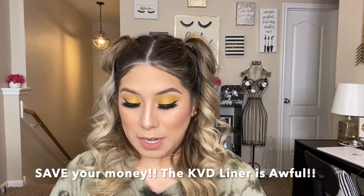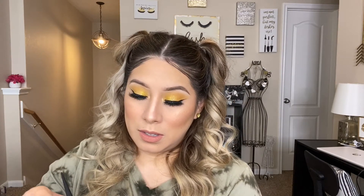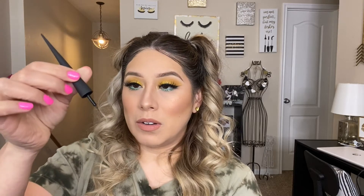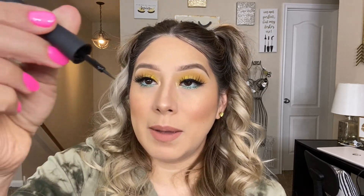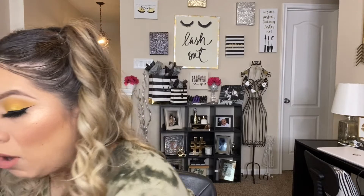I got two KVD — Kat Von D — products. They're a long-wearing matte eyeliner. I just ran out of my favorite one from NYX, and that one's really nice. I've never tried this one before — I love the Trooper Liner with a felt tip, but I've never tried this one. It's a little more like a sponge felt tip, and now I'm more of a brush felt tip person. But I'm excited to try this.